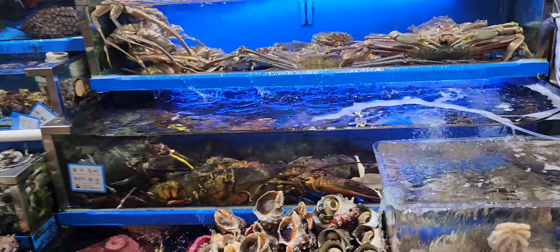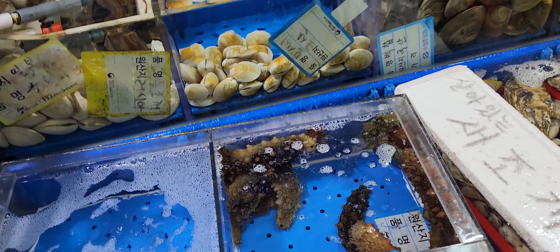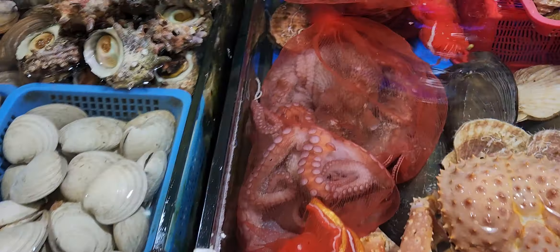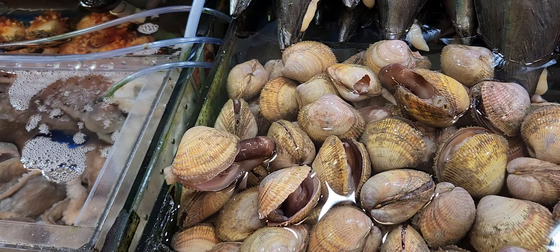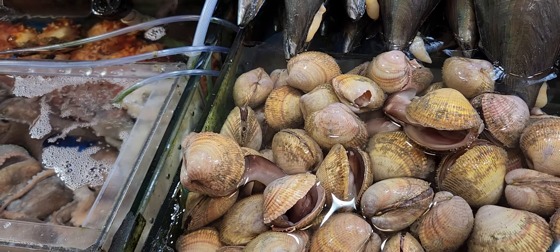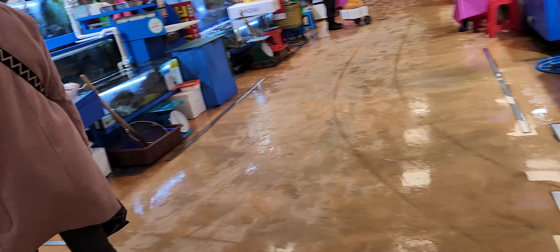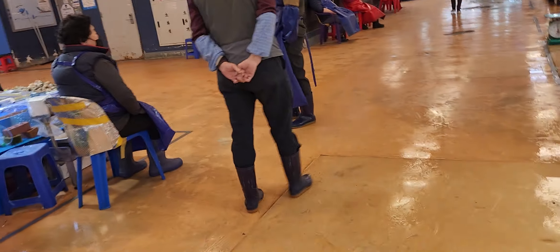I hope you could hear me because I didn't turn on the microphone. Now I did, and I still don't know if it's recording by the external microphone or not. The inside there has a very big one. So that's probably another store — it's an auction area where you go to buy in large quantities.